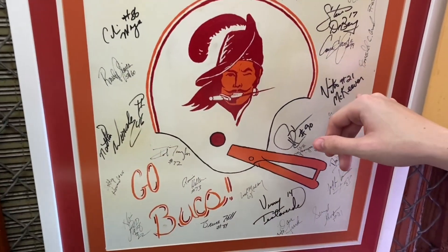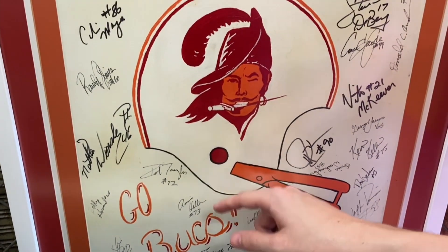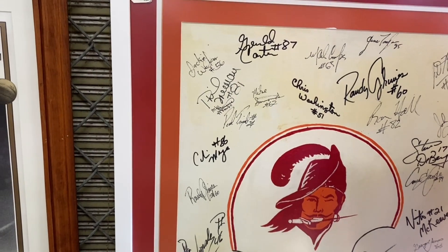Vinny Testaverde is also on there. There's Vinny. I want to say it's like the '83 squad. There is Randy — Randy Grimes. Randy signed it twice. So nice, you got to sign it twice. I guess Randy signed it twice.